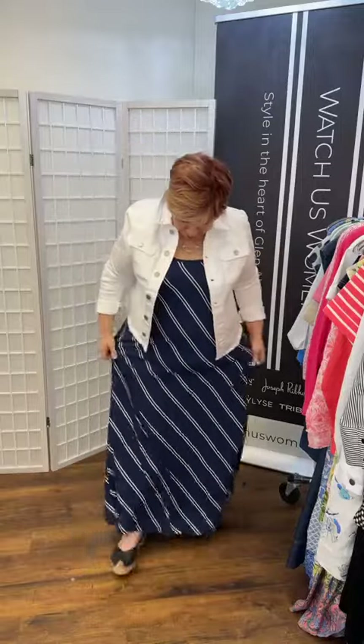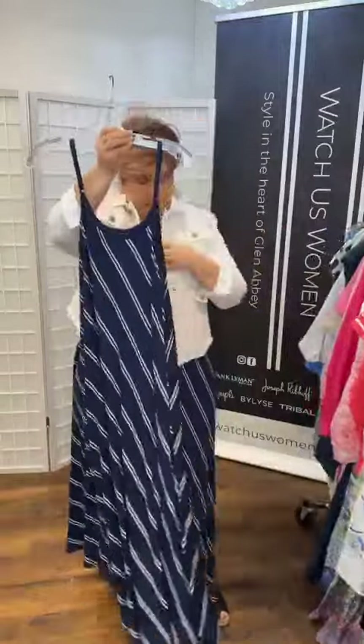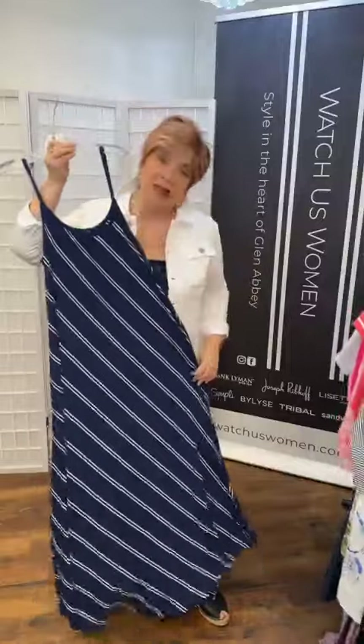The first dress I'm wearing is a tribal long maxi dress. It's strappy, has pockets, and it's so easy — very lovely to wear anywhere. I've paired it with the tribal jean jacket in white. I think it gives it a little more ease — gives you coverage if you're out and about, but you can pull it off when it's really hot. I like the shape it gives too; it defines your waist and really shows your shape.